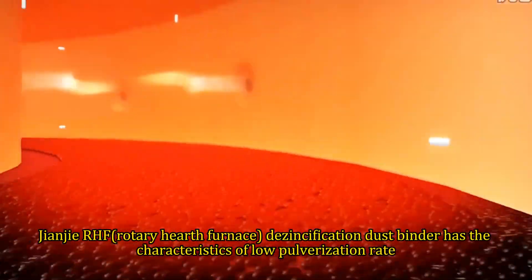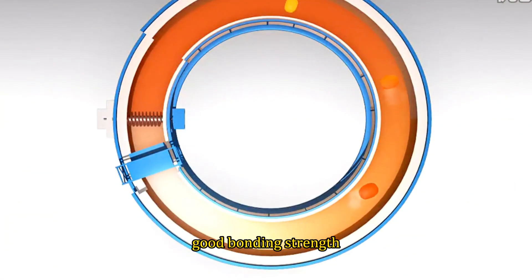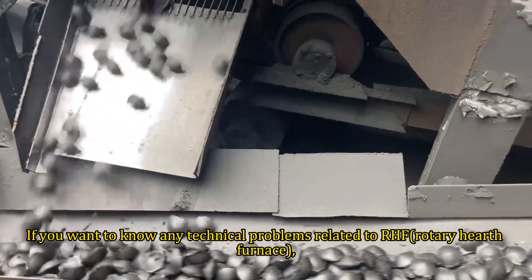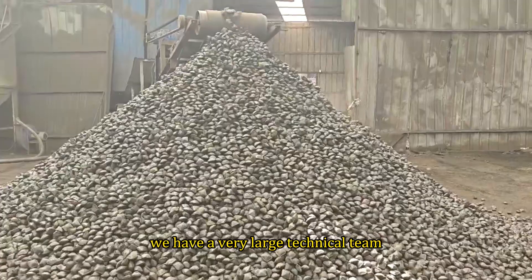The RHF Rotary Hearth Furnace de-zincification dust binder has the characteristics of low pulverization rate, strong viscosity, good bonding strength, and calcium oxide resistance. If you want to know about any technical problems related to the RHF Rotary Hearth Furnace, you can also consult us — we have a very large technical team.